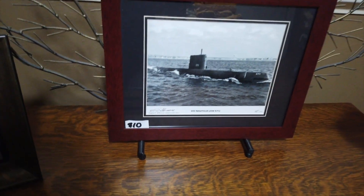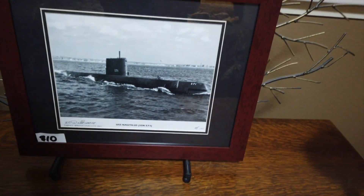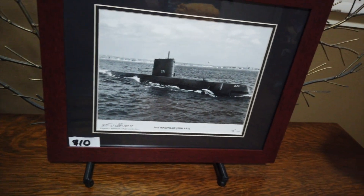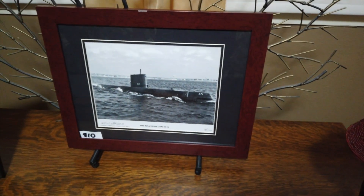Now let's look at the haul from the last estate sale — this one was just in a home and the family was doing it. I should have gone on Thursday because there were a lot of high quality things and not very many left. This first item is a signed and numbered photograph of the USS Nautilus. I paid $10 for this and I have seen them go on the internet for about $125.